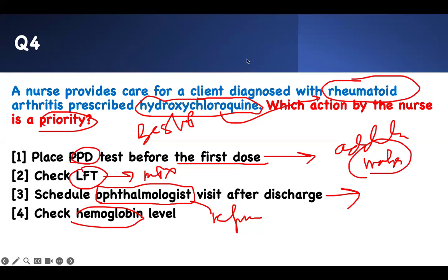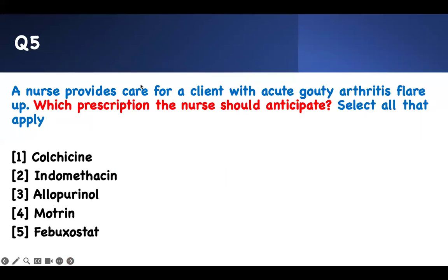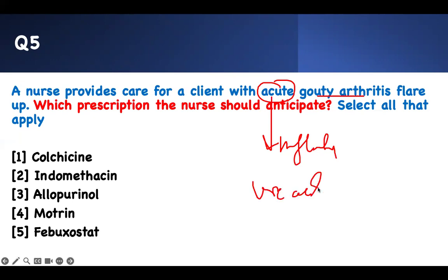Each answer choice is related to a specific immunomodulator, so you have to know them. Number five: a nurse provides care for a client with acute gouty arthritis — which prescription will the nurse anticipate? The key word is 'acute.' Acute gout is due to excessive uric acid, but because the attack is already happening, you need to take care of the inflammation. So acute gout is primarily an inflammatory problem.